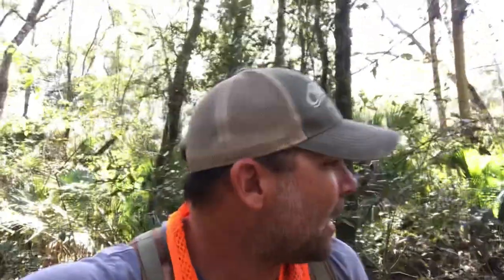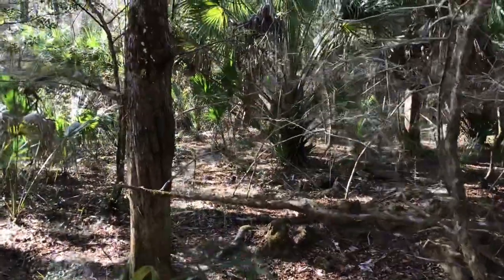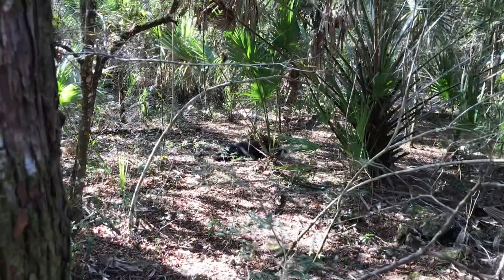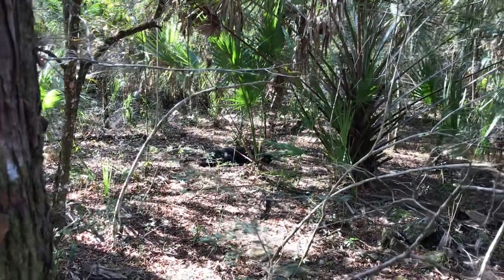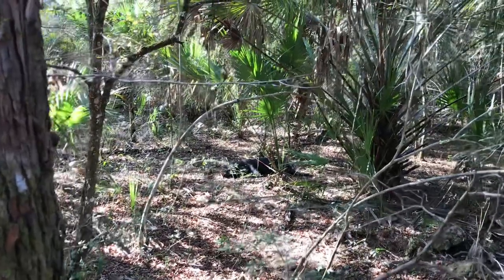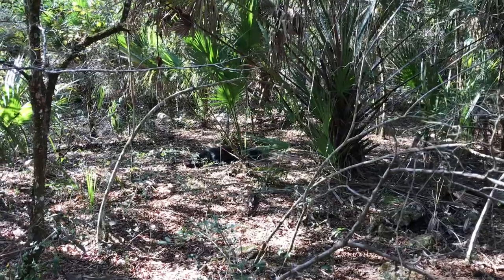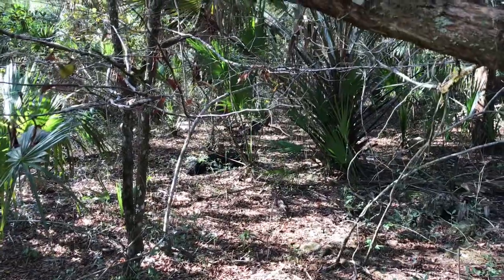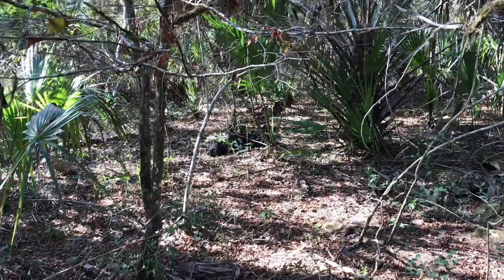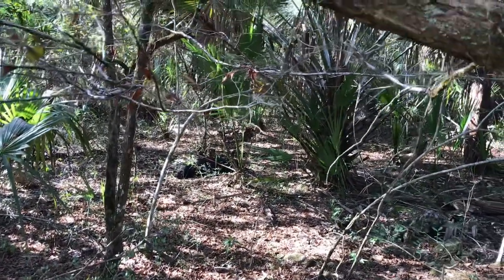I think I'm getting really close. I'm back in this palm thicket and I can actually smell pigs. I haven't seen anything yet or heard anything crash off, but it might happen soon. Well that happened quick — I jumped a group and this one ran a little ways and stopped. I got a shot and a follow-up shot. It's about one o'clock in the afternoon and most people don't think of hunting hogs in the middle of the day, but if you push through those bedding areas it can work. I got a nice pig down just pushing through that bedding area — I jumped up a group, they started running off, and this one stopped. I was able to get a shot off and drop it.